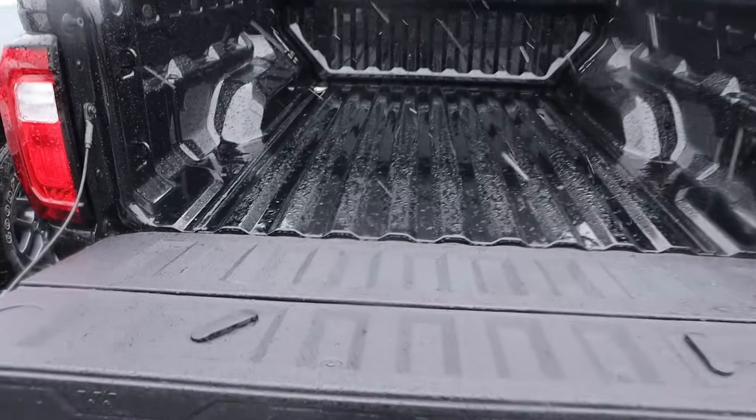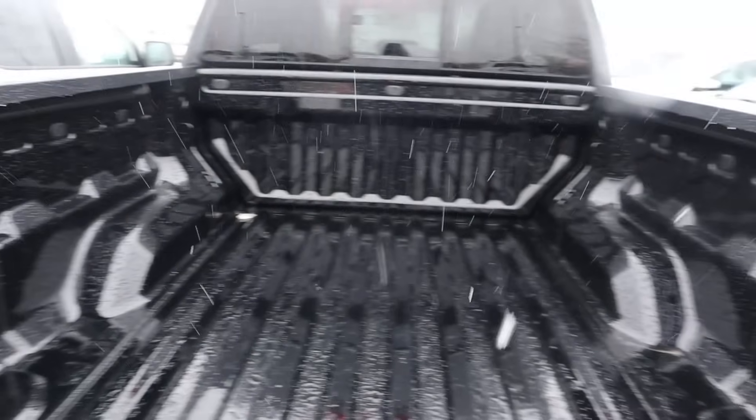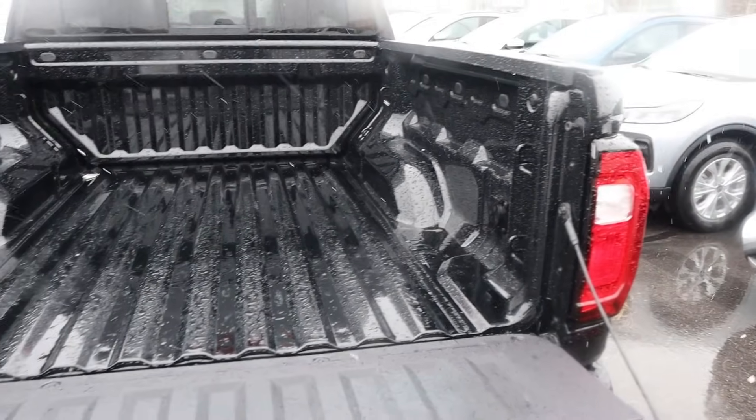Popping into the bed of the Canyon, you have this little storage space right here, which is really cool — it is drainable. But it's a pretty normal bed for a midsize pickup truck. We've got an outlet in the bed, so nothing too crazy aside from that.